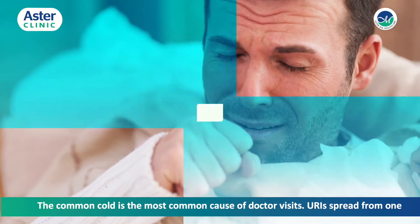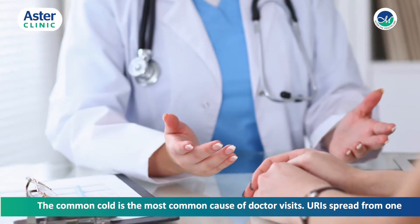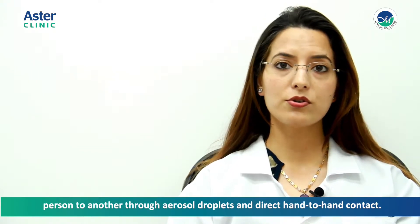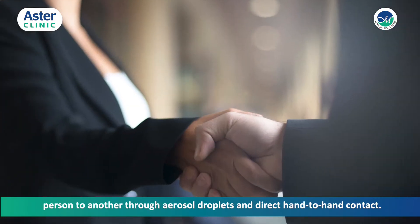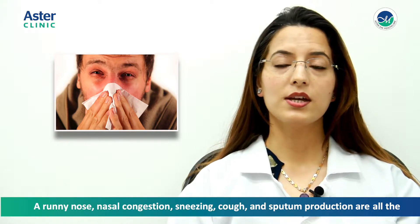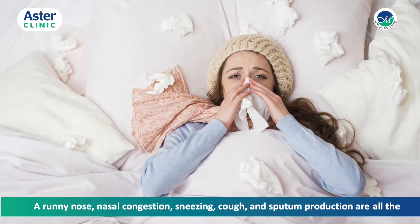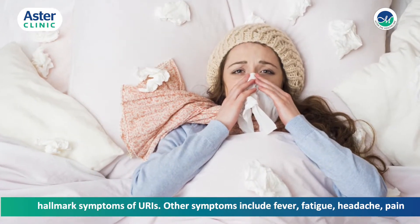The common cold is the most common cause of doctor visits. URI spreads from one person to another through aerosol droplets and direct hand-to-hand contact. A runny nose, nasal congestion, sneezing, cough, and sputum production are all hallmark symptoms of URIs.